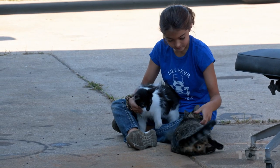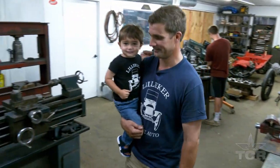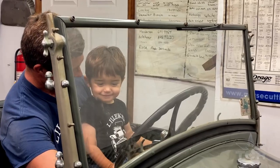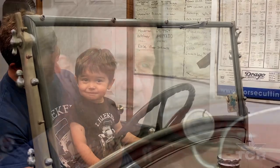I've got two daughters, one of which is nine and she'll drive the Model T. I've got a little boy who's two years old, and you can already tell the twinkle in his eye when the Model T engine starts up. There's just something in the way you're wired up — you're either a car person or you're not.